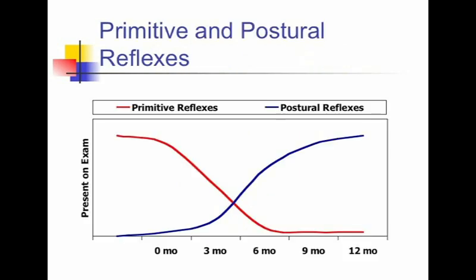Second, primitive reflexes such as the Moro, Grasp, and Gallant are normally present in the term infant and diminish over the next four to six months of life. The postural reflexes, such as the positive support reflex, Landau, lateral propping, and parachute, emerge at the three to eight month age.